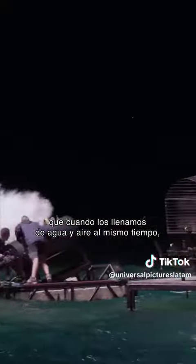He's coming! It's got massive barges full of air tanks, which when we fill them with water and air at the same time, make the ship list from port to starboard.